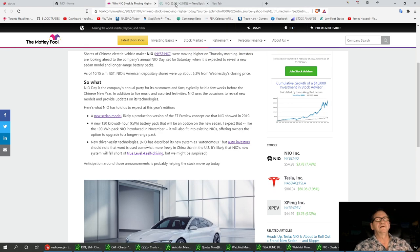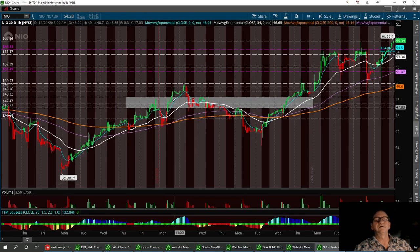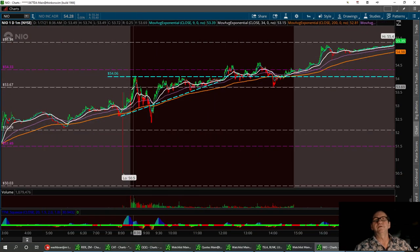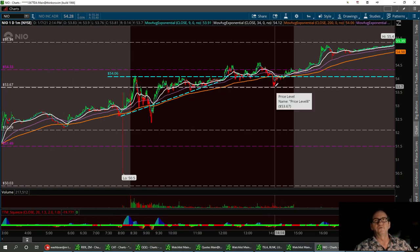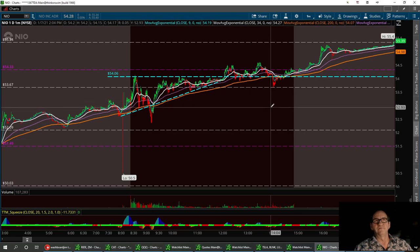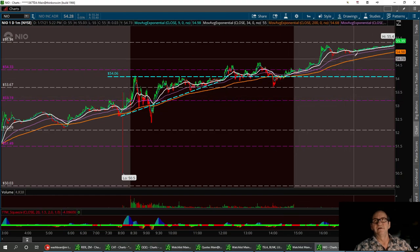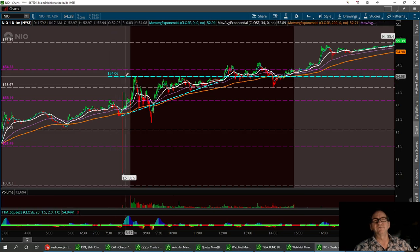So we're going to pull out the Nile chart here. We broke out past this previous resistance right here, went sideways for a while, and then we're up into the new channel. I've got a support level on Nile — on the daily one-minute, where this previous ascending triangle happened on Friday. That new support is going to be right here at $54.06. If that doesn't hold, it could drop down to around $53.67, where it pulled back before. And then we've got another support level right back here at $53.90.